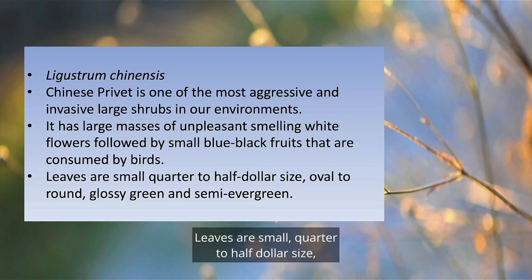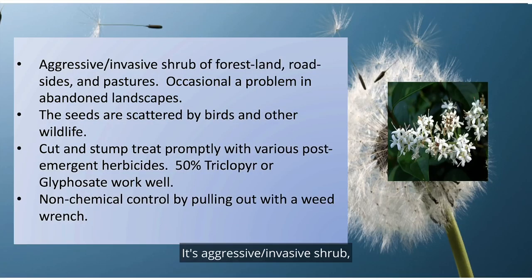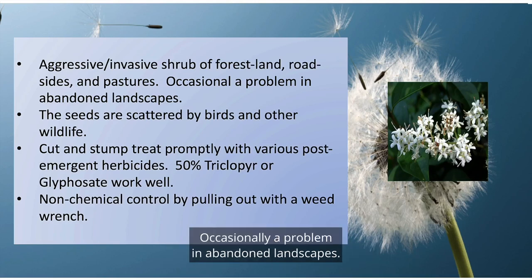Leaves are small, quarter to half dollar size, oval to round, glossy green, and semi-evergreen. It's an aggressive invasive shrub of forest land, roadsides, and pastures, and occasionally a problem in abandoned landscapes.